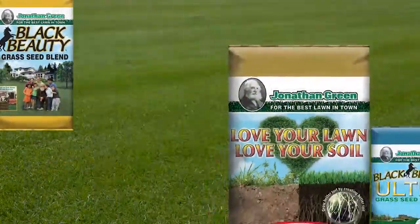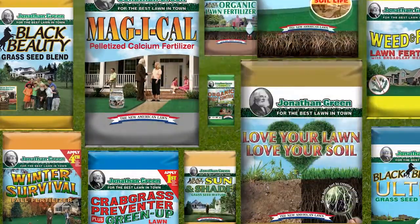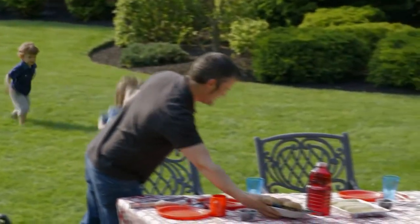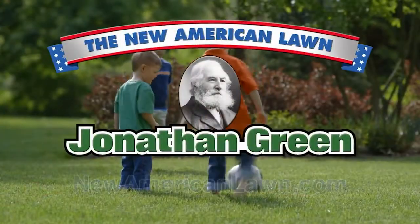We recommend using them with the wide range of Jonathan Green fertilizers designed to feed your lawn with superior results. Feed your lawn and your soil with Jonathan Green's new American Lawn Plan, and finally get a beautiful lawn you can feel good about.